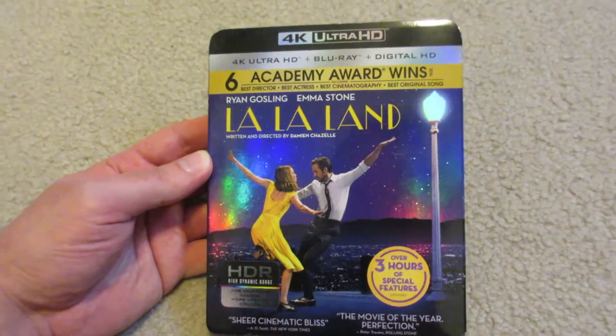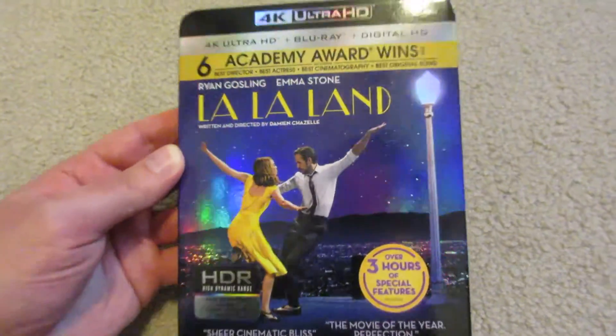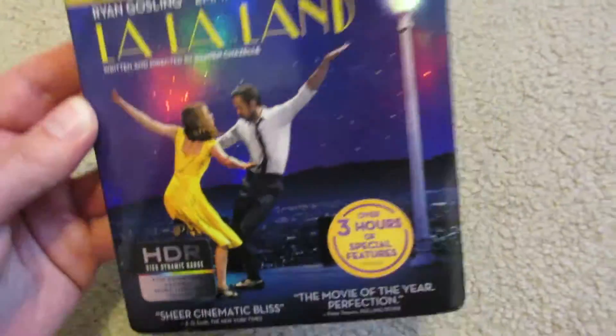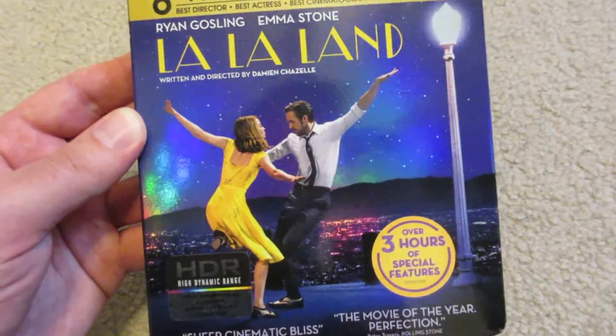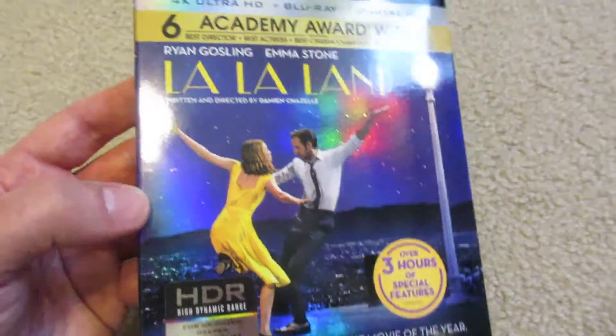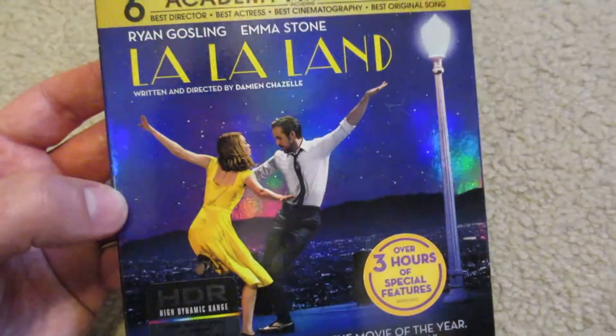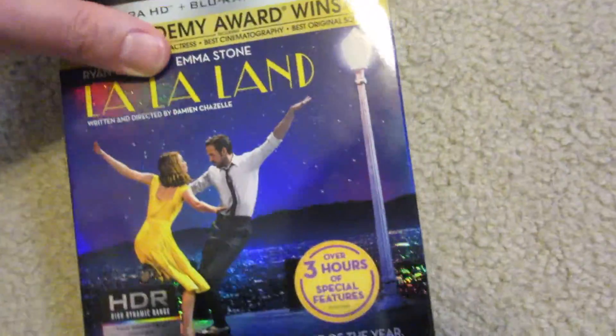The 4K presentation is stellar: the black levels are excellent, beautiful vibrant colors much like the slipcover, nice detailing, and clarity and sharpness are on point. The Dolby Atmos is immersive — it just looks fantastic on 4K Ultra HD. If you're a fan of the film, I think you will definitely appreciate this release.